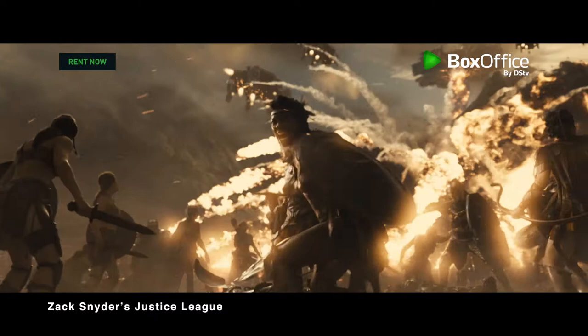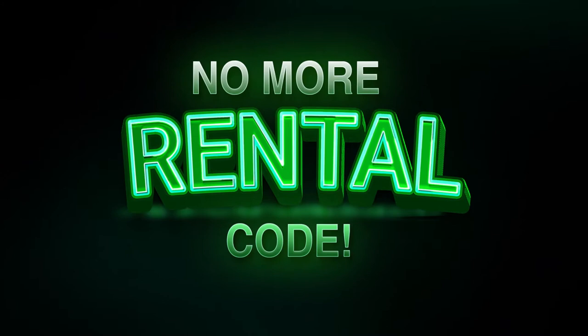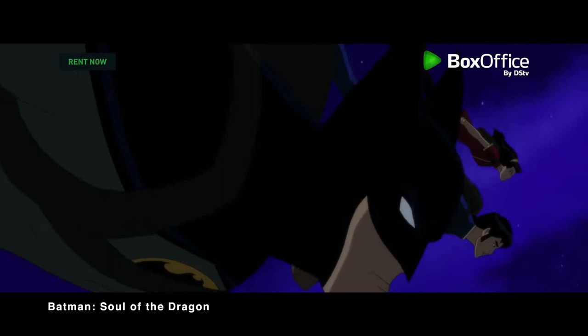Renting your favourite blockbusters on Box Office just got easier. No more sending that long rental code. Say hello to the new, slick and simple way to check out all the hottest flicks.